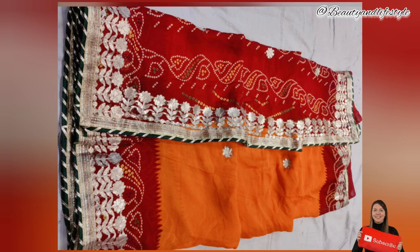The delicate craftsmanship extends to the heavy border, adding an extra touch of regality. Made with premium quality fabric, this chundri is designed to make you stand out on every occasion, whether it's a festive celebration or a special event.